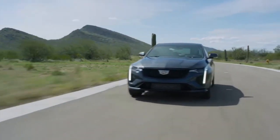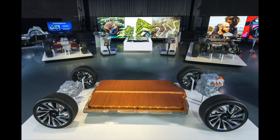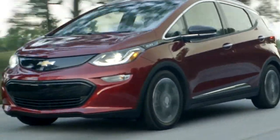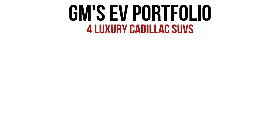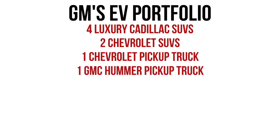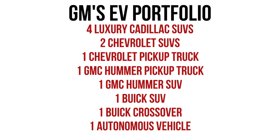GM plans to reveal 20 electric vehicles by 2023, which will all use GM's platform named Ultium. This list of EVs consists of 4 luxury Cadillac SUVs, 2 Chevrolet SUVs, 1 Chevrolet pickup truck, 1 GMC Hummer pickup truck, 1 GMC Hummer SUV, 1 Buick SUV, 1 Buick crossover, and 1 autonomous vehicle that will be manufactured in partnership with Honda.